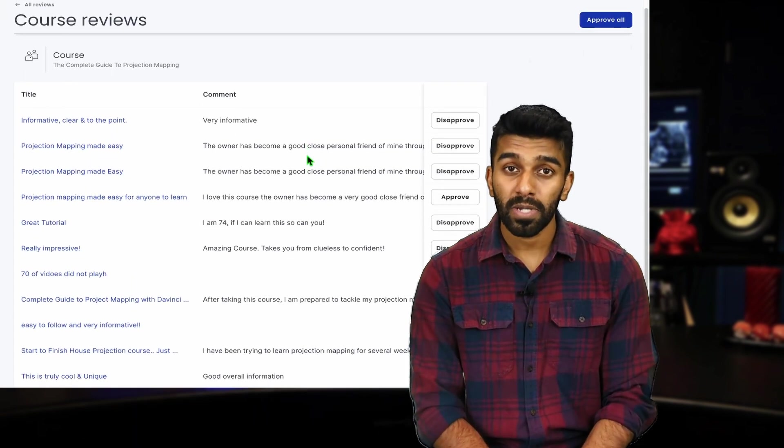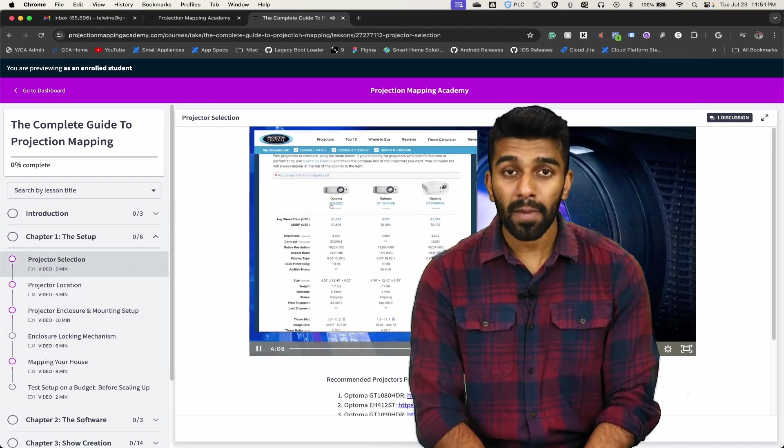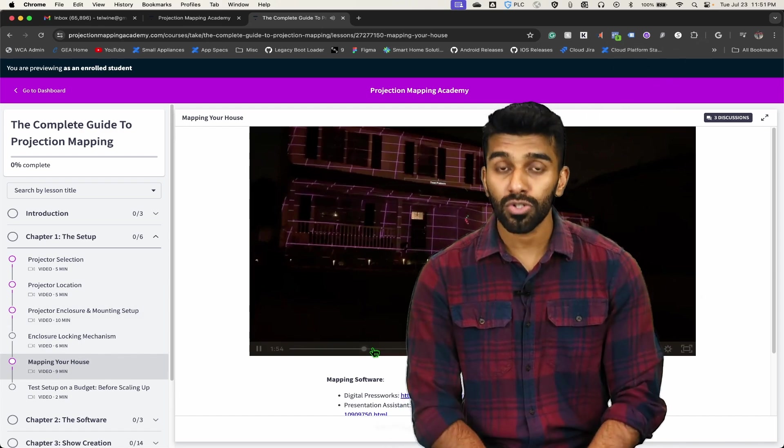In addition to those, there are a lot of tips and tricks that only come with years of experience designing a show. We've had this course for nearly half a decade now, and we've helped a bunch of people get their setup up and running. The course covers every aspect of projection mapping — aspects like projector selection, mapping your house, and most importantly, show creation.